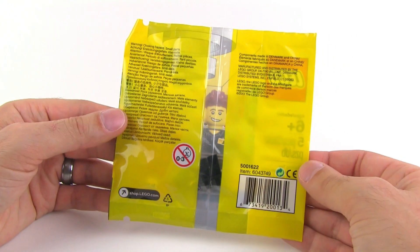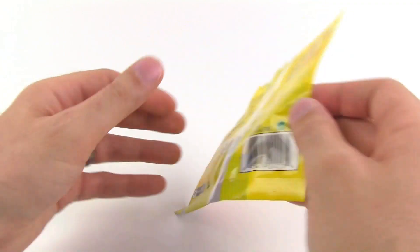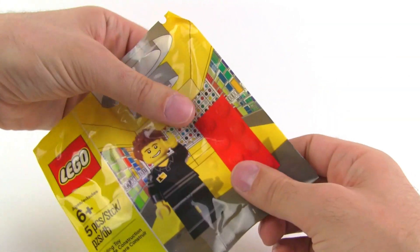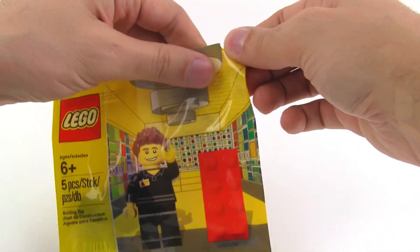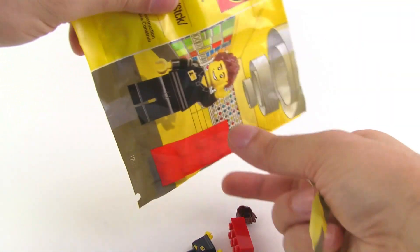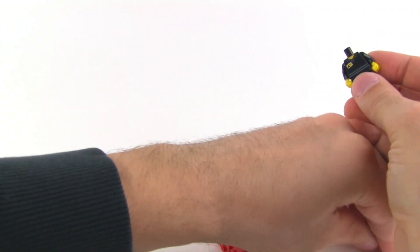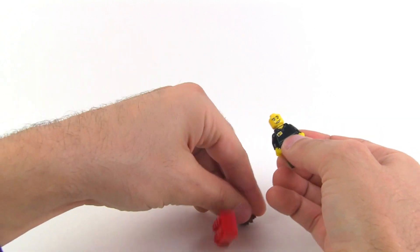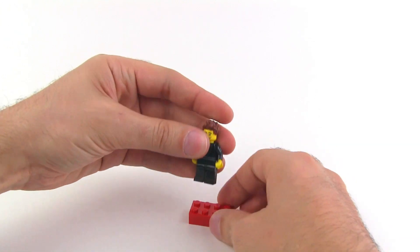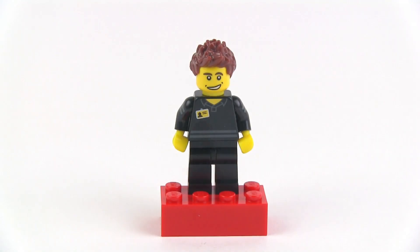Here's what the bag looks like from the front, and nothing really special on the back. Be sure to hit the pause button if you want to write down the number or get a good look. I'm going to throw the bag away — sorry for folks who think that's sacrilege — because all I care about is the figure inside. He goes together pretty easily since there are no accessories, and this is the official LEGO Store Employee minifigure. It comes with a little red brick base.